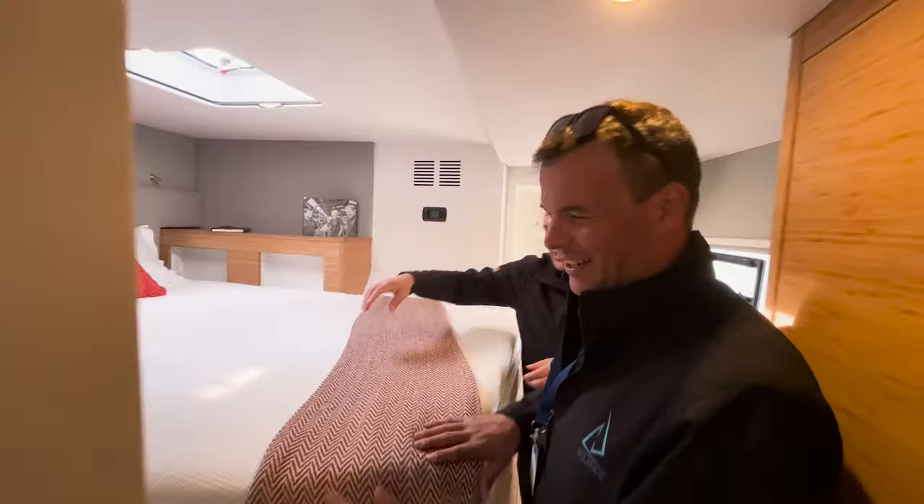Behind the scenes, what's going on in here? Hiding stuff. Cleaning for videos.